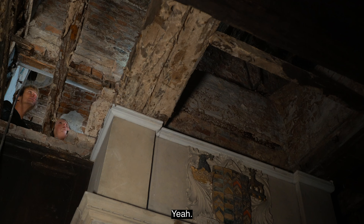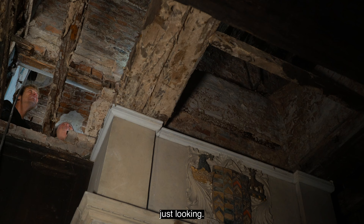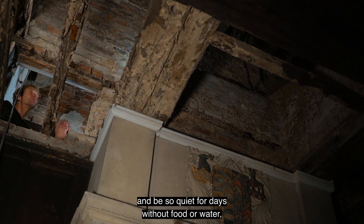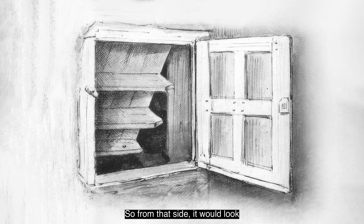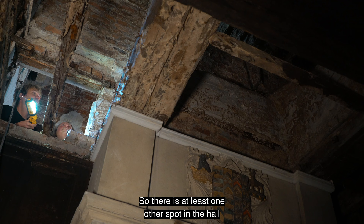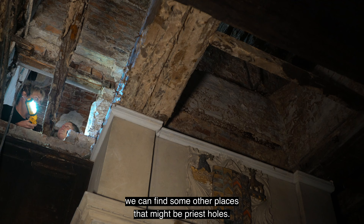Can you imagine how scary it must have been to be in here in the dark? I was scared to death when I was in here by myself, just looking. I can't imagine if you knew you had to stay in here and be so quiet for days without food or water, and if you made the slightest noise you would be found out and be executed. Over here, it's thought that there was a cupboard built here that could swing back, so from that side it would look like just a normal cupboard, but then they could push it open and climb in.